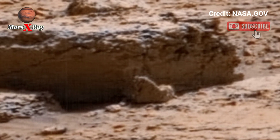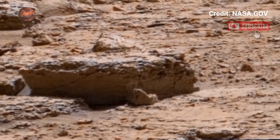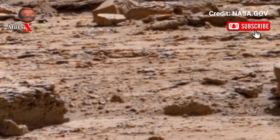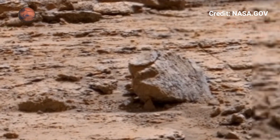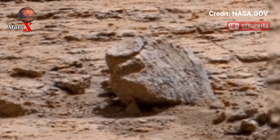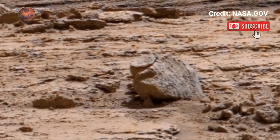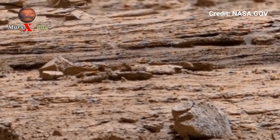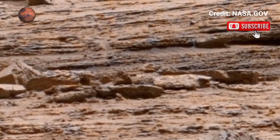The signs, the shadows, the scales — it's all real and it's all on another world. Get lost in the detail and imagine what it would feel like to be there. These visuals are not CGI; they are straight from the rover's cameras. Watch, wonder, and get inspired by Mars.